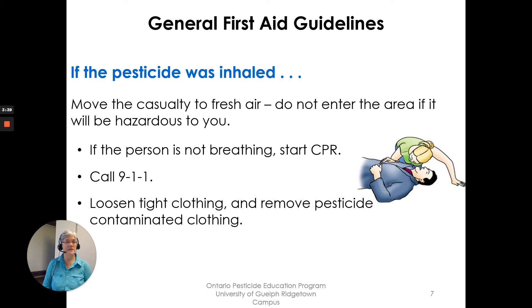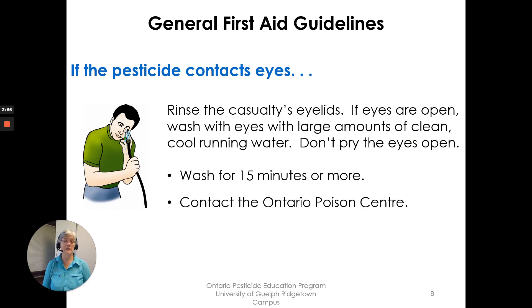If the pesticide was inhaled, move the casualty to fresh air. Do not enter the area if it is hazardous to you. If the person is not breathing, start CPR. Call 911. Loosen tight clothing and remove pesticide-contaminated clothing.